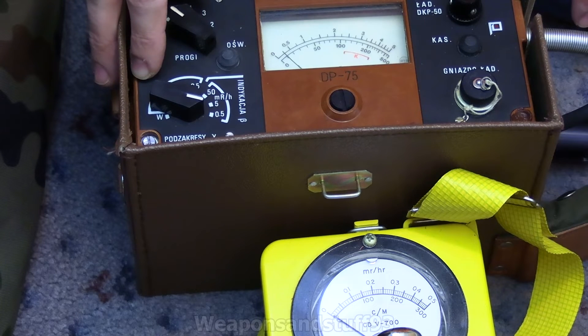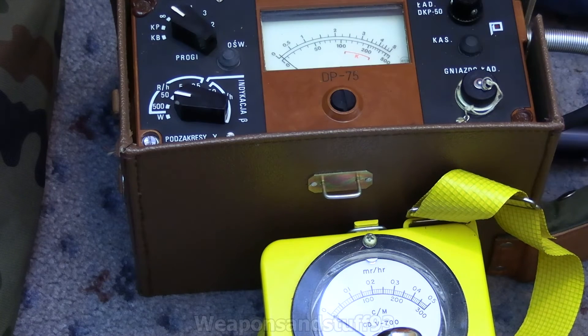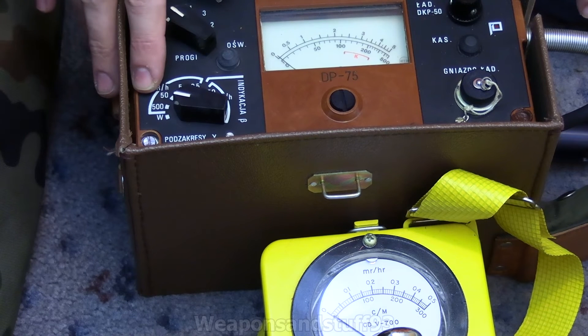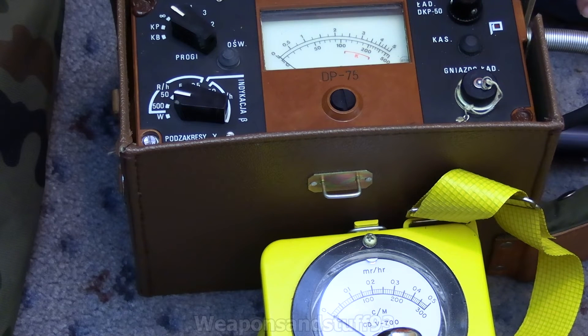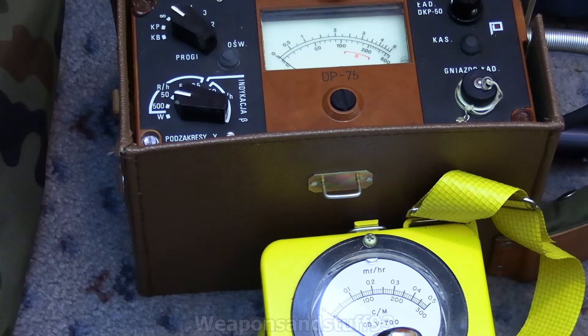50 Röntgen per hour is 10 times that. And when you go all the way down to the 500 Röntgen per hour scale, although that would technically still be times 10, I believe you're actually meant to read the bottom scale for that one — a bit like how the Soviet DP5 series on the 200 Röntgen scale uses a different part of the scale.